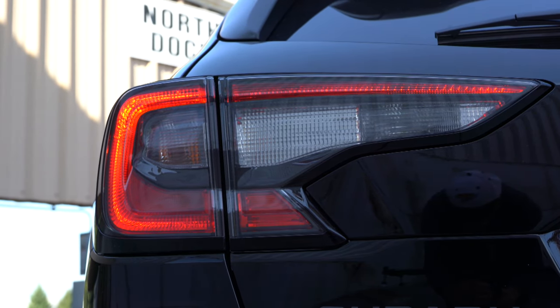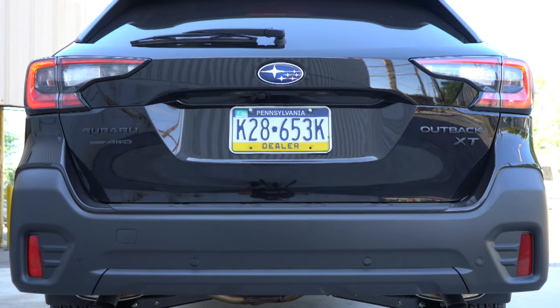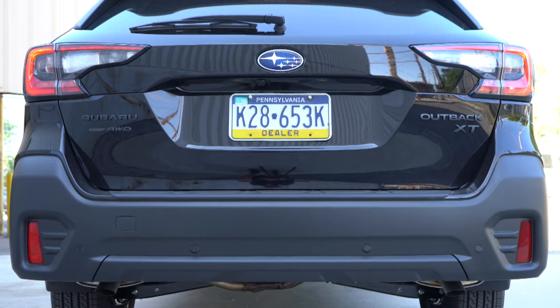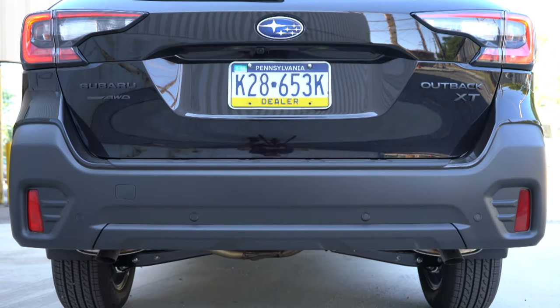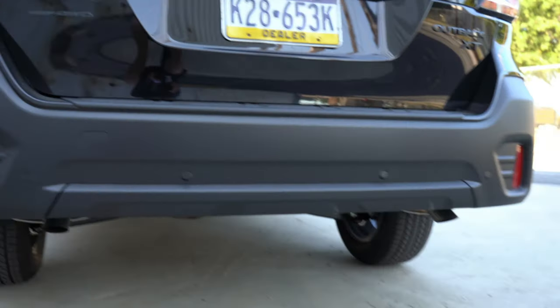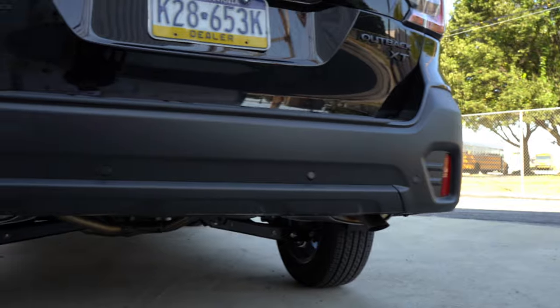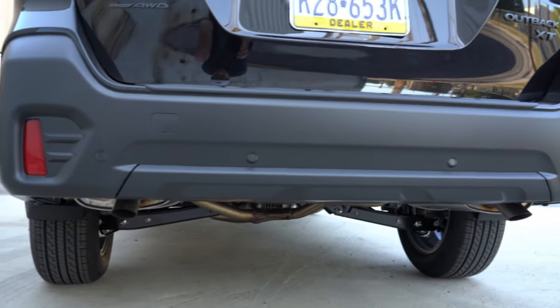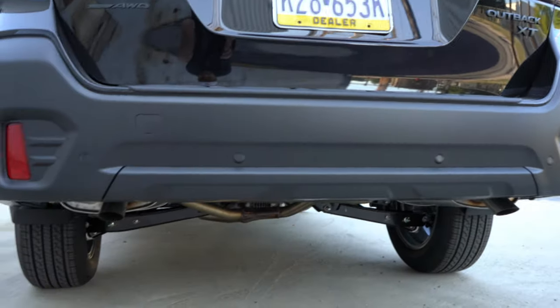The matte black cladding continues at the rear, tying in with the front, which really completes the look. Just below it all you'll find dual exhaust outlets, which are tucked away rather than exposed — I'm always a fan of exposed outlets, but here's the exhaust note.